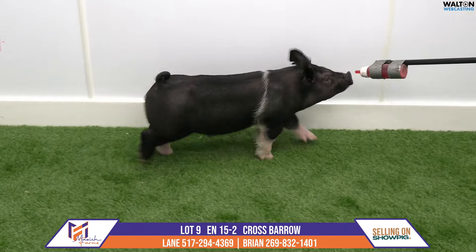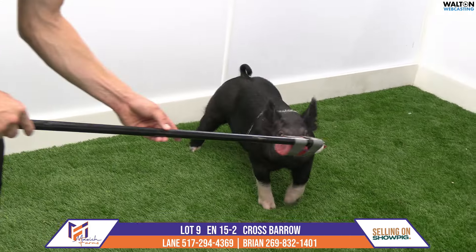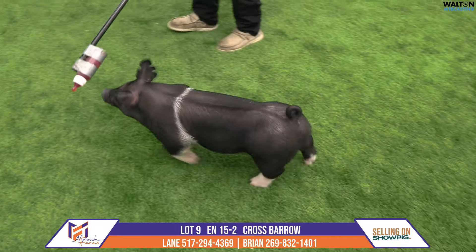Wow. Let's just go with wow when we start this one. Guys, I know we drive around the country, we try to find hogs, we try to look at things, and again, a very unique pedigree when this thing started.